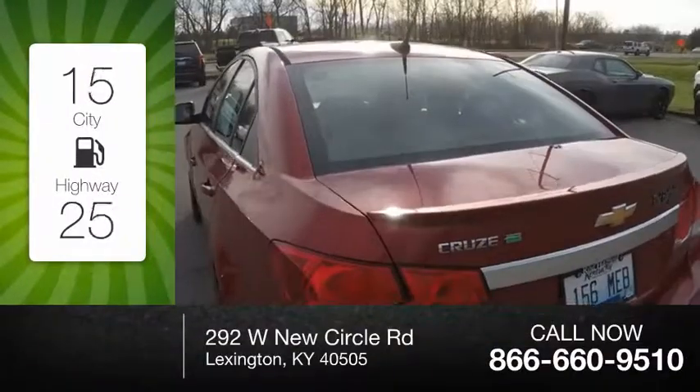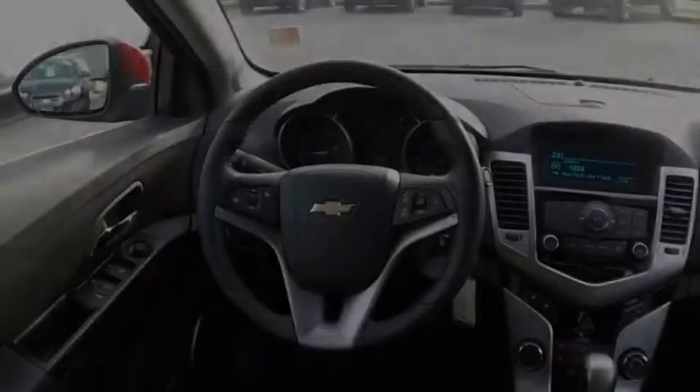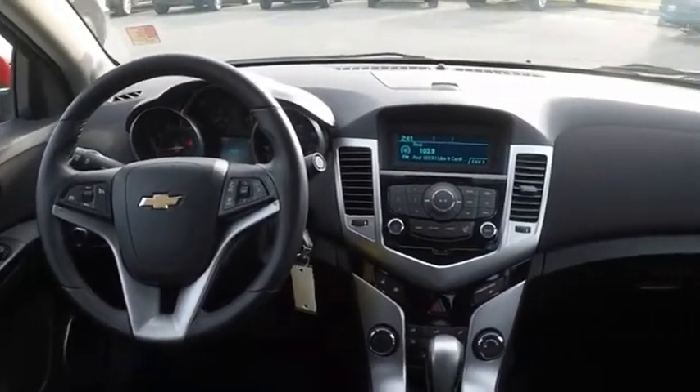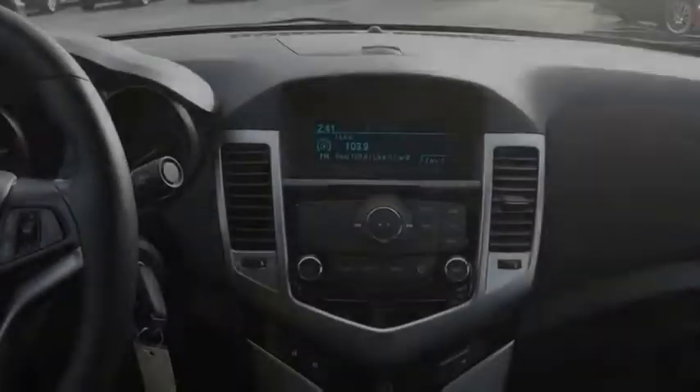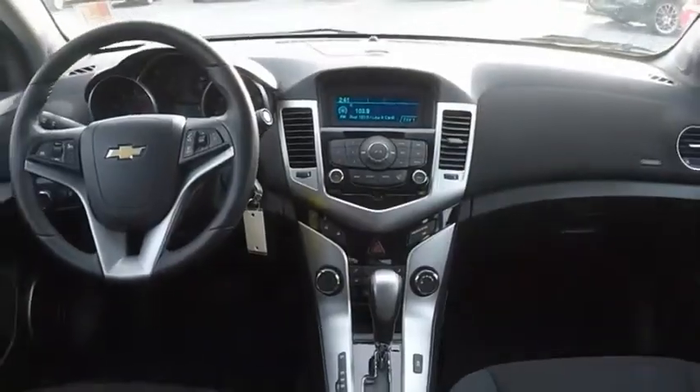Great fuel efficiency saves you money by requiring fewer trips to the gas station. The Cruze blueprint calls for more than you'd expect. If affordable style and reliability are what you're looking for, this vehicle couldn't be more perfect. Drive it today.